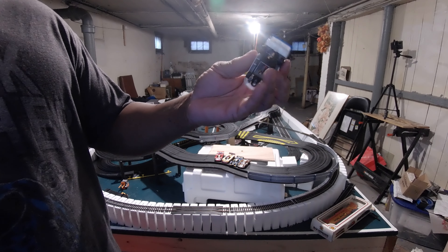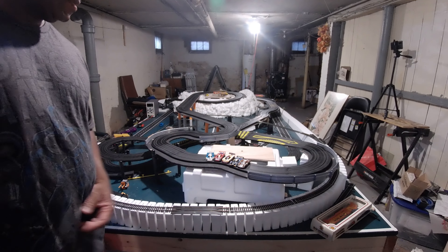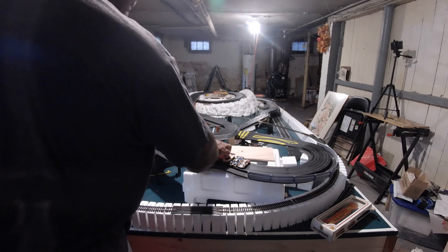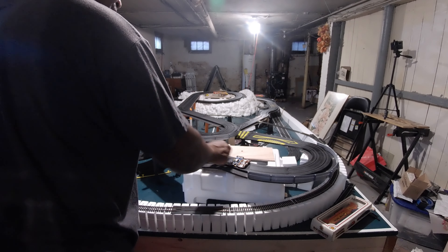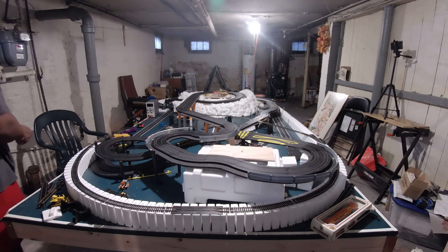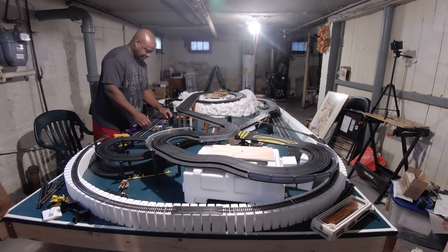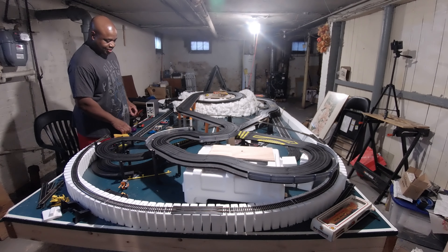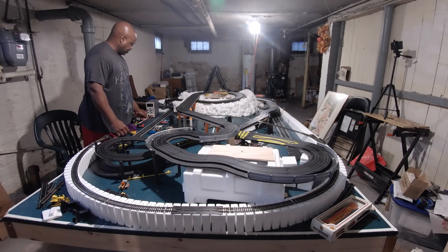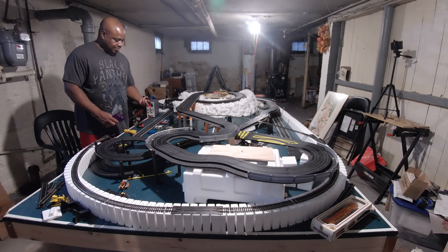I bought a set from Toys R Us some years back, back when I lost the Castrol oil Jaguar. I really love this car. I took it to my cousin's house to race - he had a Tyco set, a 440 I believe. For a while the Tycos looked better than the AFX, but once they came out with the Super G Plus, Turbo FX took the crown back for better looking cars.